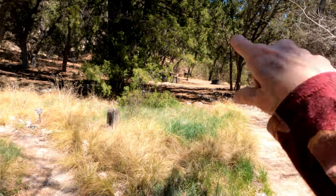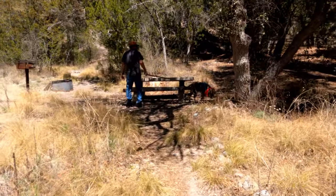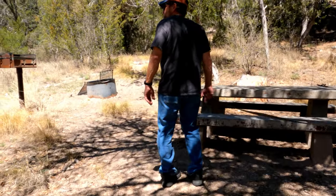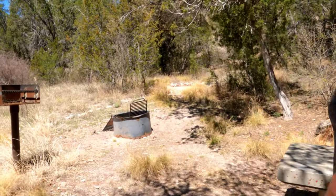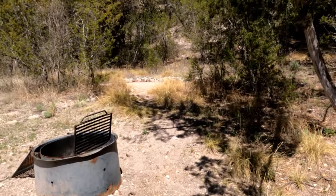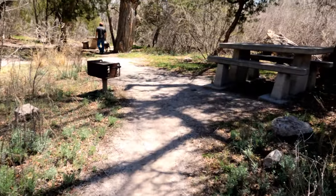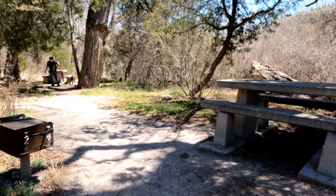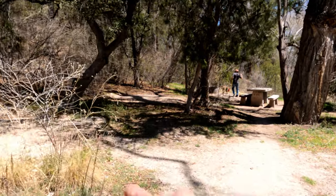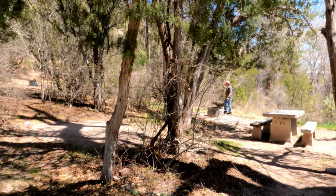There are two more campsites back here. Someone's taken that one so we're not going to walk up to it. This one has two fire pits and a picnic table, and a tent pad up here on the hill. That's kind of nice. This one is really nice — it's got two picnic tables and a tent pad right there, and another tent pad back here.